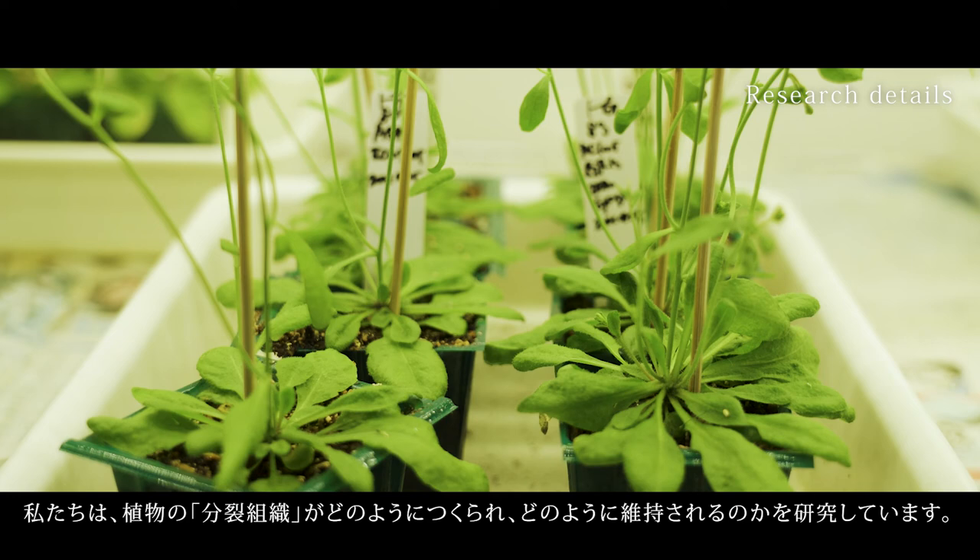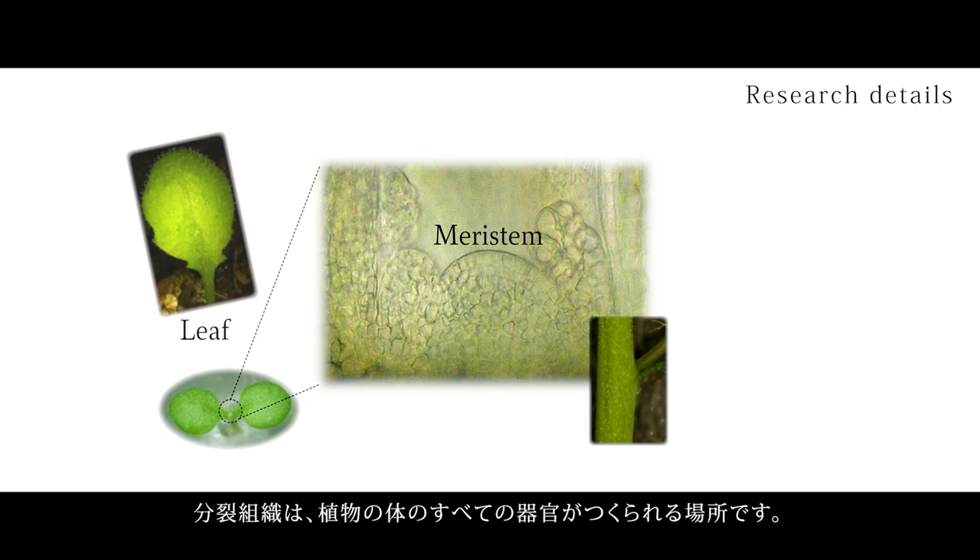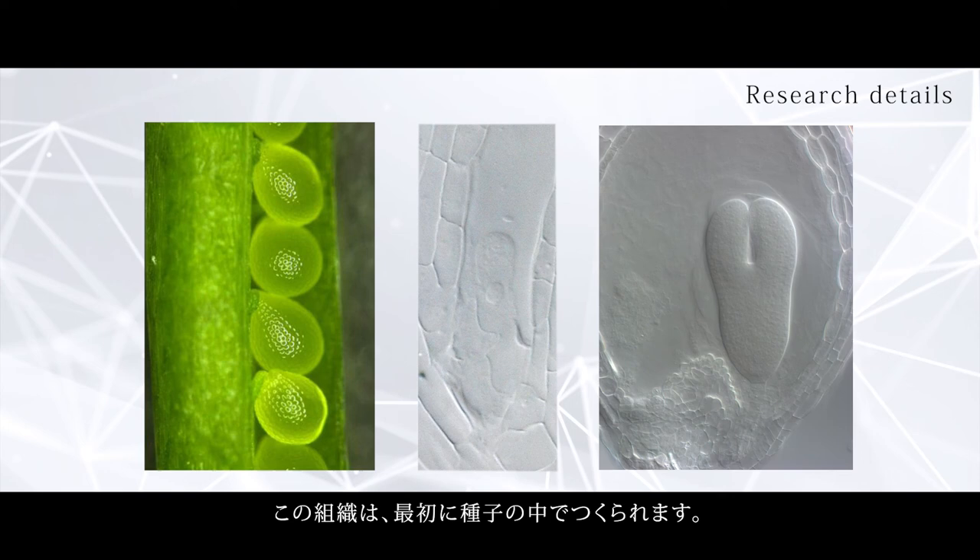Our group is studying how plants make and maintain the meristem. Meristem is a part where every organ of the plant is made. In the plant life cycle,